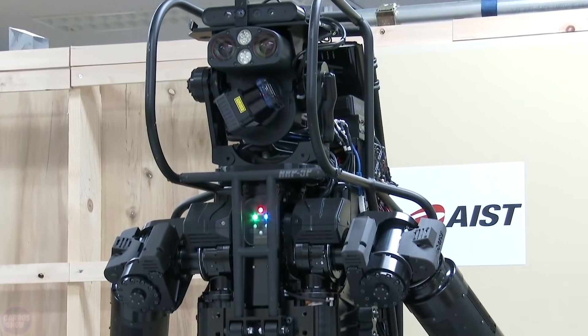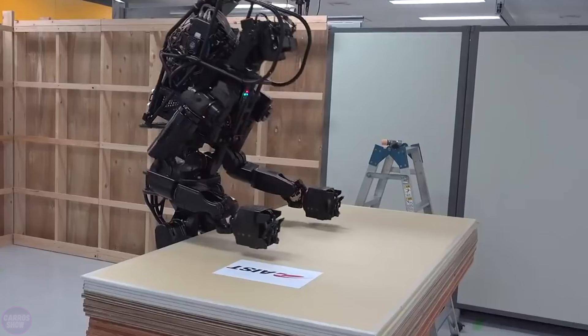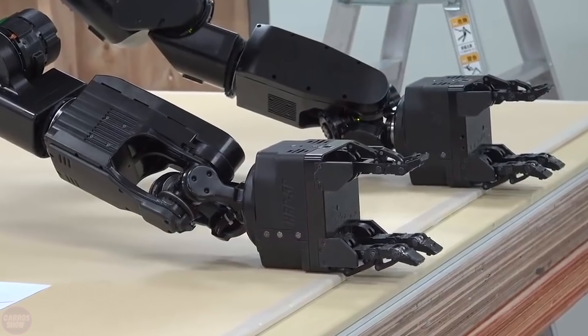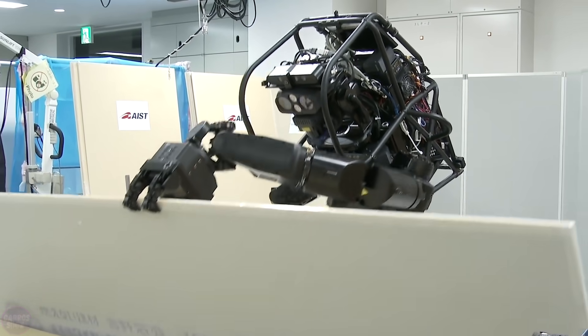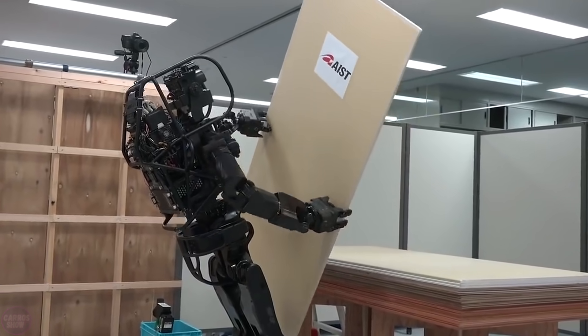Scientists from the Japanese National Institute of Advanced Industrial Science and Technology have created a construction robot that combines artificial intelligence and a sturdy body, capable of autonomous operation and heavy construction work. The HPR-5P is shown grabbing a sheet of drywall, lifting it, moving it, and attaching it to the wall using a power drill and screws.